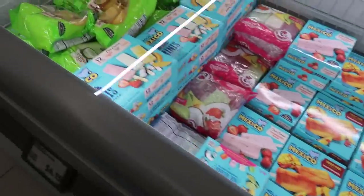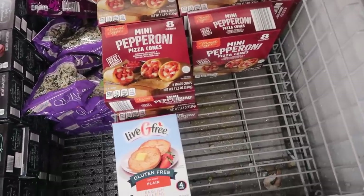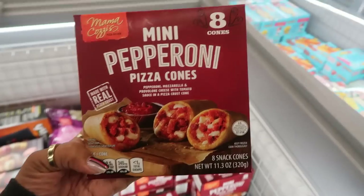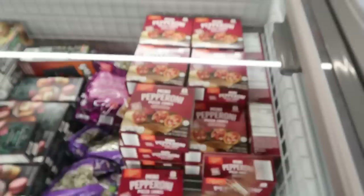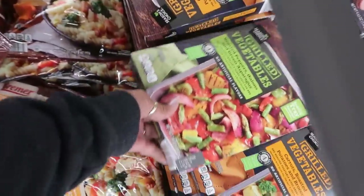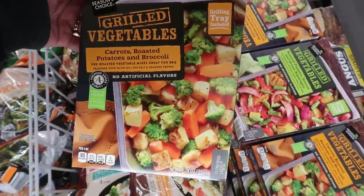In the freezer, the popsicles are still the same. There are mini pepperoni pizza cones for $5.99 — eight of them, basically like a hot pocket shaped like a cone. There are also grilled vegetable trays: roasted peppers, onions, and green asparagus with a grilling tray included for $3.69, or a carrots, roasted potatoes, and broccoli version — both look good.